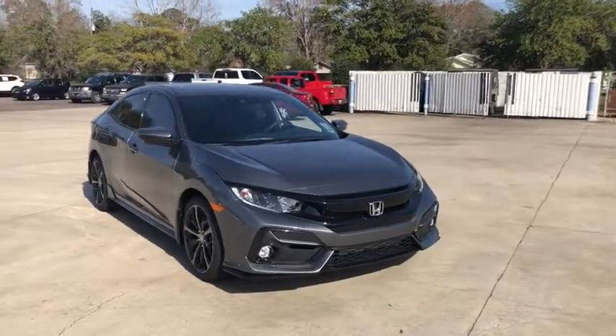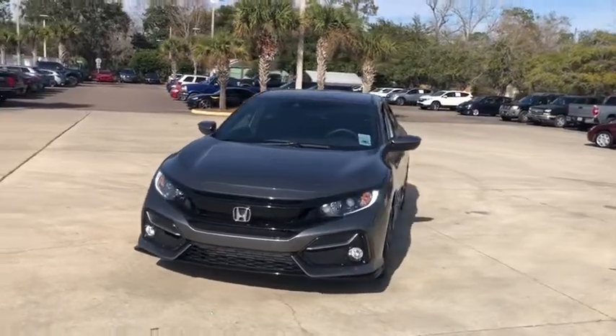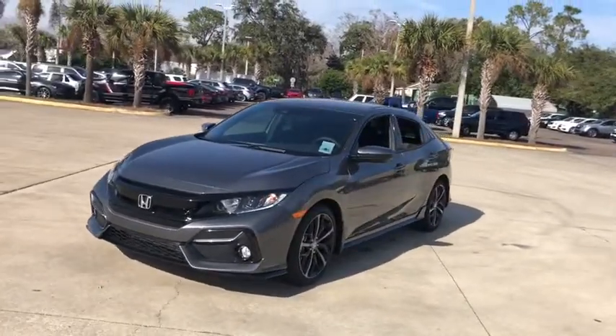Make a great choice today with the 2021 Honda Civic. Honda Civic: practical, awesome gas mileage, and incredibly reliable.